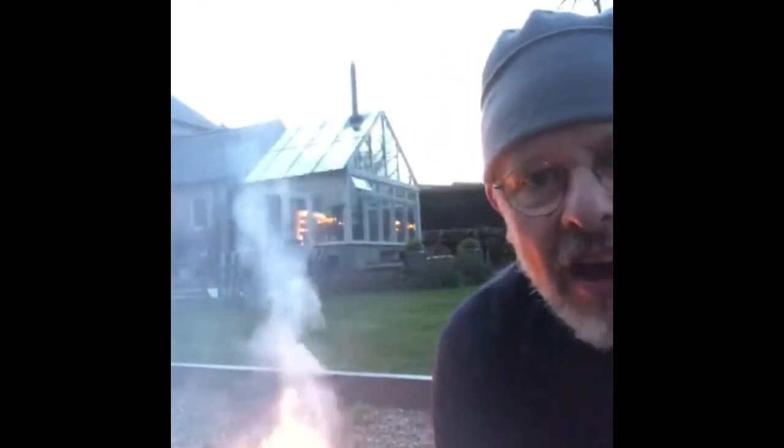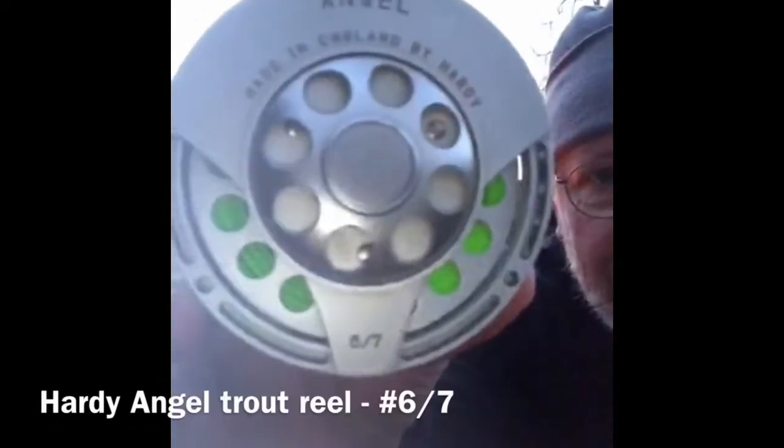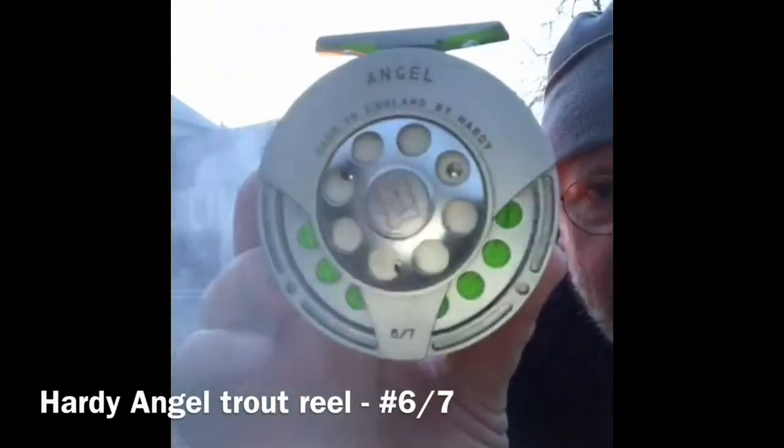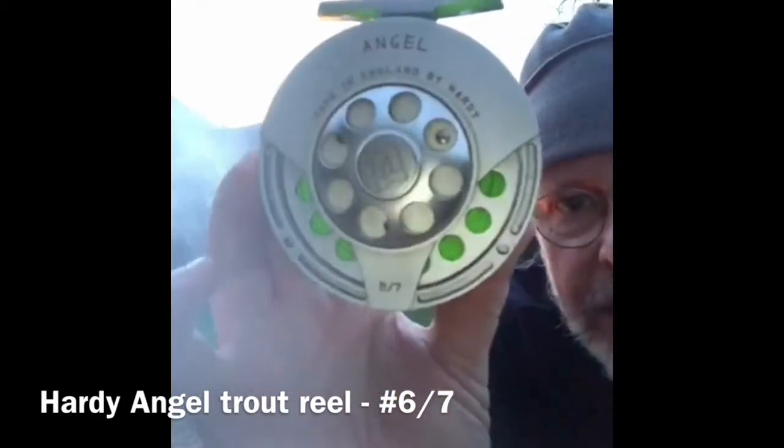It's Tackle Tart episode nine and today's subject is the Hardy Angel — the sea trout and trout version. I bought this for Mandy for her 40th birthday.